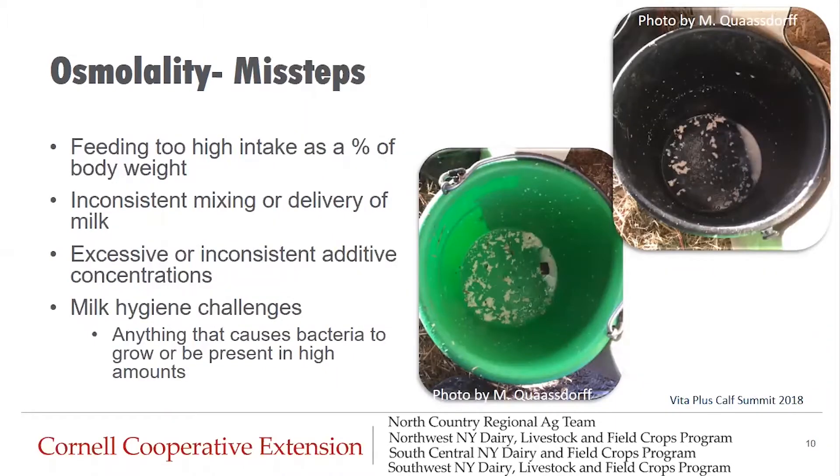Here's a list of missteps related to improper osmolality of milk or milk replacer. The first is feeding too high intake as a percent of body weight. The second is inconsistent mixing or delivery of milk — some milk replacers mix best at different temperatures, and too hot or too cold water can disrupt mixing consistency, so make sure to read the directions for your specific milk replacer. The third is excessive or inconsistent additive concentrations, which can concentrate the milk inappropriately causing nutritional scours. This is also why it's important not to mix electrolytes in with milk unless it is a specific product designed to be mixed with a certain amount of milk and water.